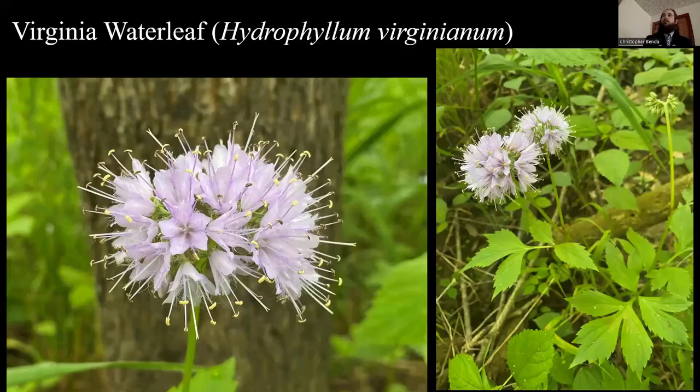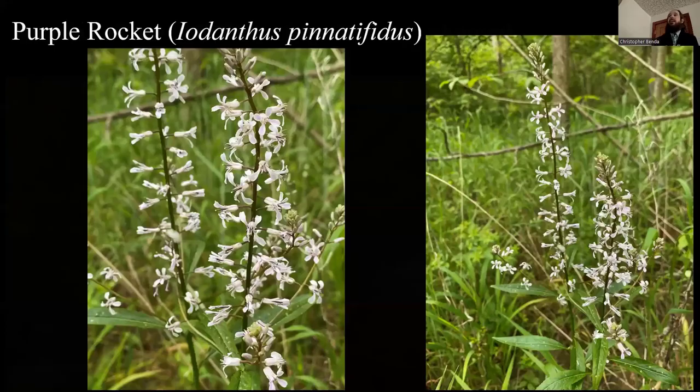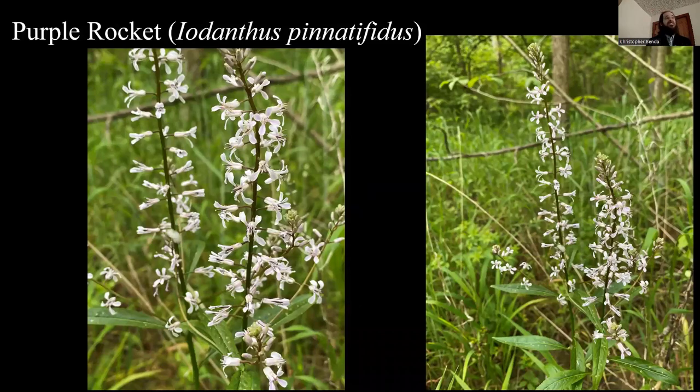I spent four weekends at Scott Air Force Base doing an inventory — they hadn't had one done in over a decade. My friend Abel Kinzer went with me; they have a campground so we stayed on base. We found Virginia waterleaf, a common wildflower generally but one that doesn't get this far south — Abel had never seen it before. The same story is true for purple rocket, a native mustard, Iodanthus pinnatifidus. I've only seen it in Hardin County along the Ohio and at Fort Massac State Park besides Scott Air Force Base in St. Clair County. There was a lot of it in the floodplain, which was remarkable — a lifer for my buddy Abel.